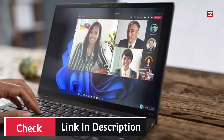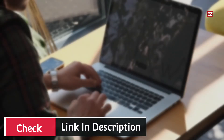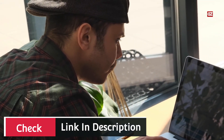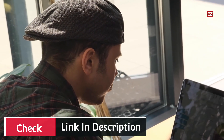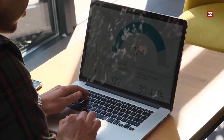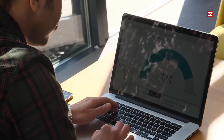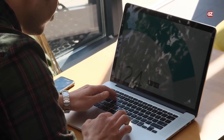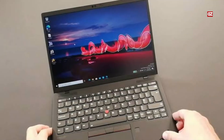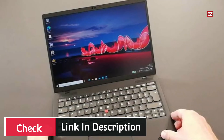That cuts the Nano's weight to just 1.99 pounds, making the 2.64-pound ThinkPad Carbon seem comparatively heavy. It's not quite the lightest notebook of its size class, but the ThinkPad X1 Nano is a great grab-and-go productivity partner, well-deserving of an Editor's Choice Award for the best extreme ultra-portable available.